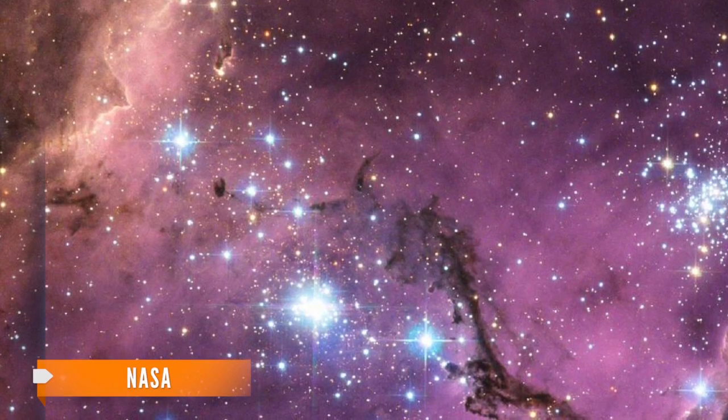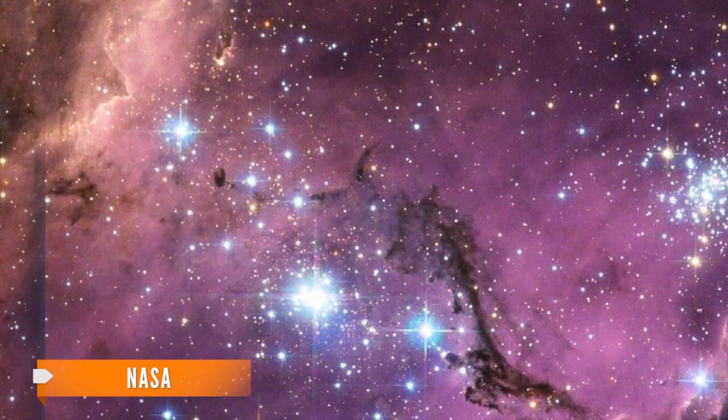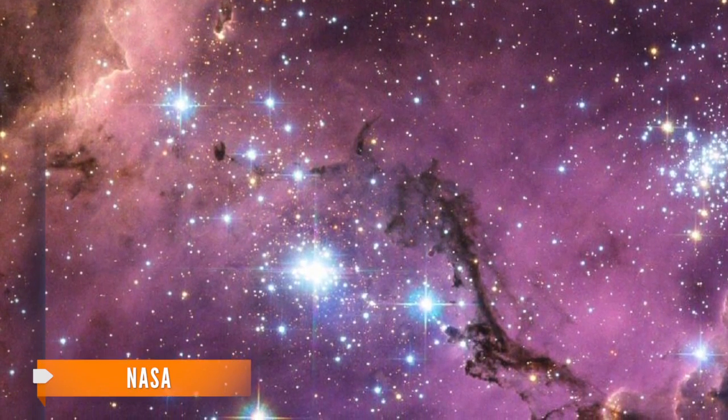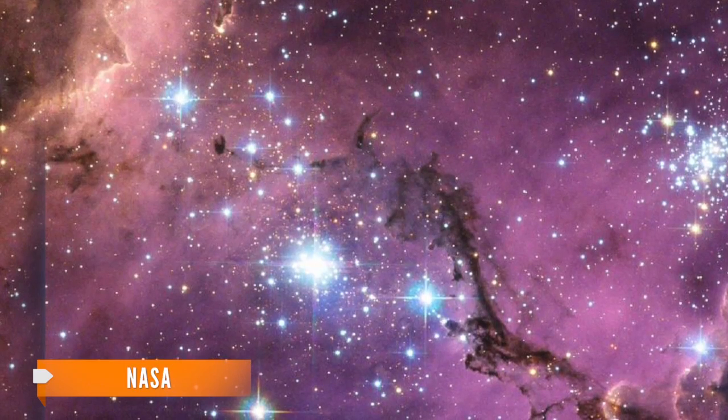The Large Magellanic Cloud, or LMC, is one of several nearby smaller galaxies that orbits our own. It's the brightest such galaxy and was thought to be about 200,000 light-years away.